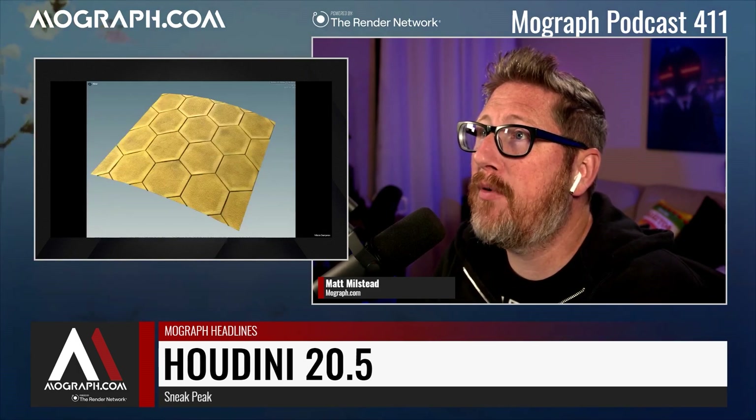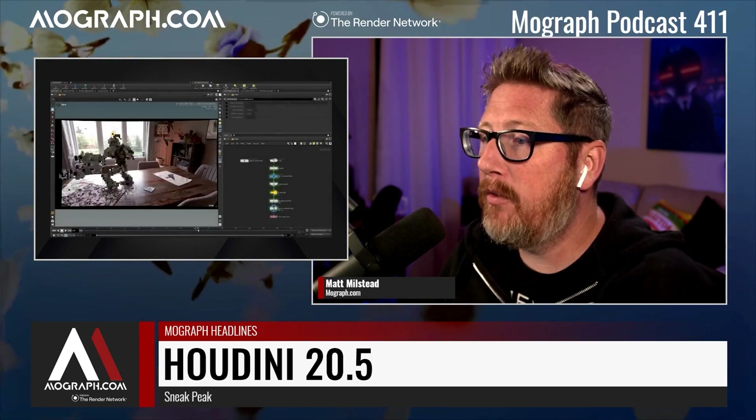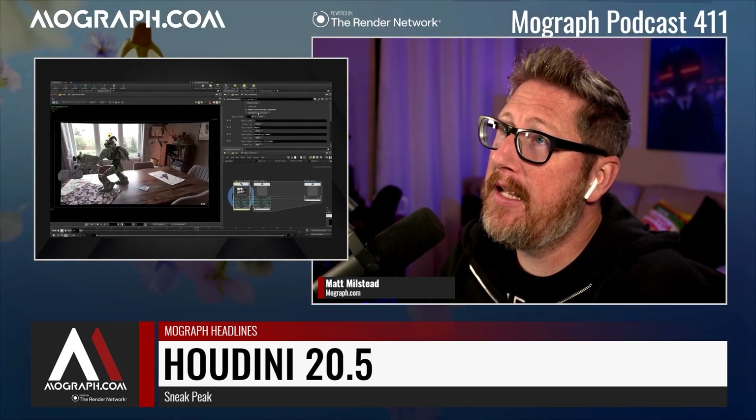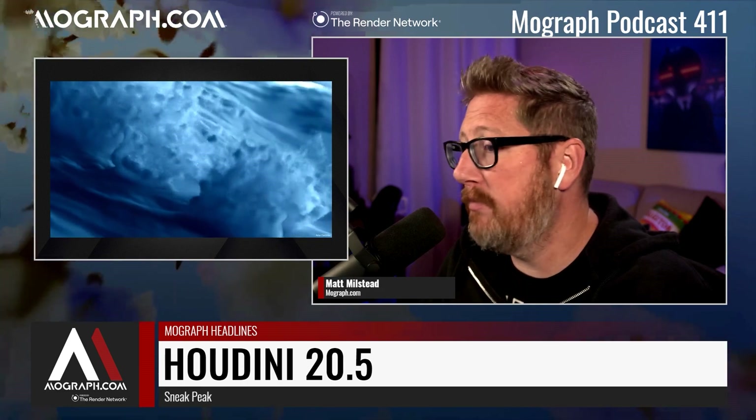There was a new preview of Houdini 20.5 put out this past week. They're actually doing the big keynote presentation in Paris tomorrow, June 18th, so if you're around, watch it. It's going to be really, really awesome.